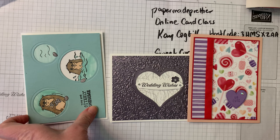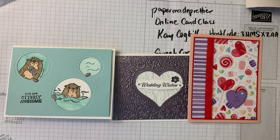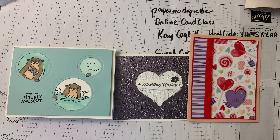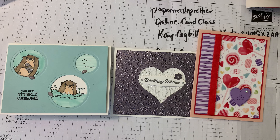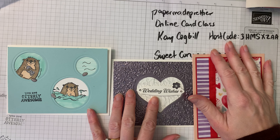Hey guys, welcome to card class! Facebook Live has put me in jail — I have no idea why, I don't even know what I did. But I am still coming to you on video. My card class will not be stopped by Facebook's antics, and I will upload a video to YouTube and put it on Facebook for you.